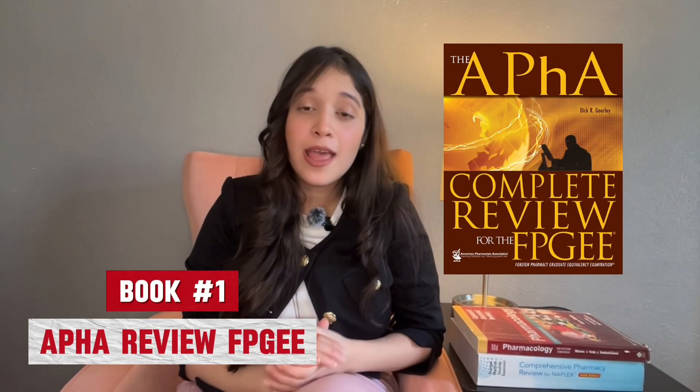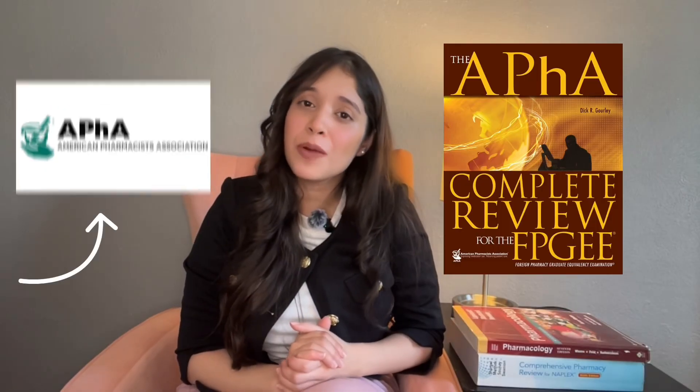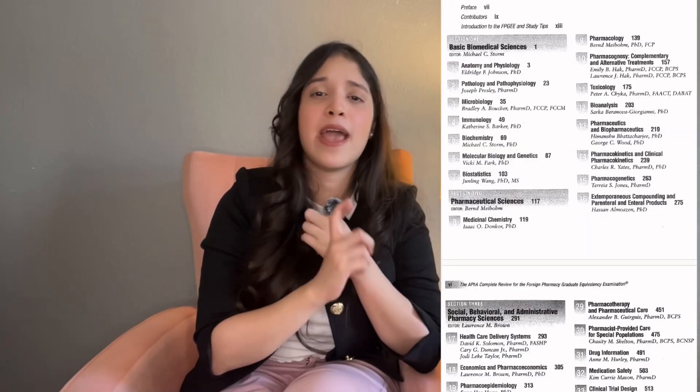The first book is the APHA Complete Pharmacy Review for FPGEE. This book is developed by pharmacists associated with the American Pharmacy Board and is almost a complete package because it covers everything from basic biomedical sciences to pharmaceutical and clinical sciences. When I was preparing, I didn't pay much attention to topics like ethics, professional communication, and pharmacy leadership — and those questions actually came in the exam.